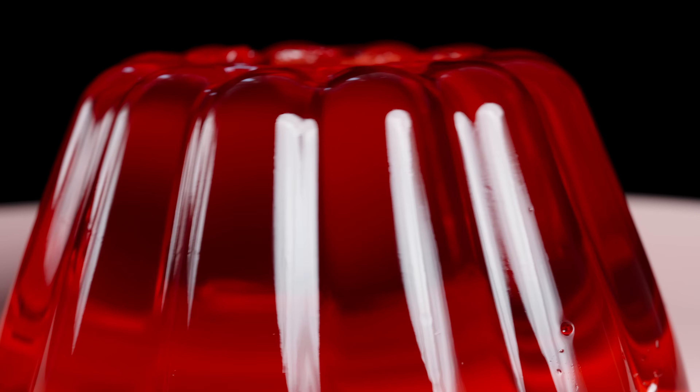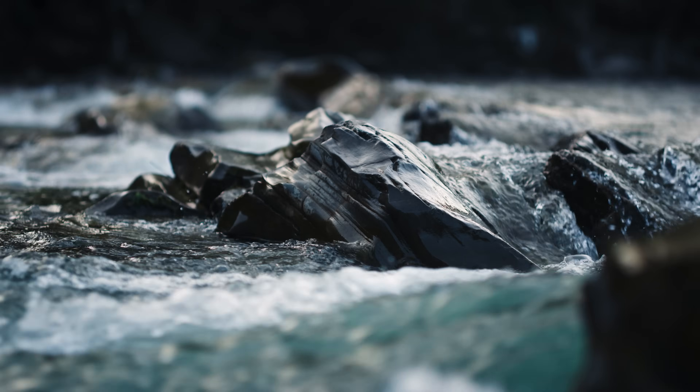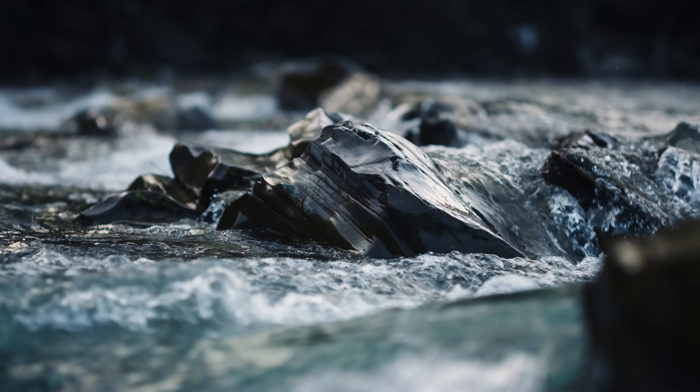A dermal filler that's incredibly viscous is very, very thick and it can stand up like jelly. A filler that's very runny and more like water is not very viscous at all — it flows like a river. Both of these will then have very different rheological properties and behaviours.